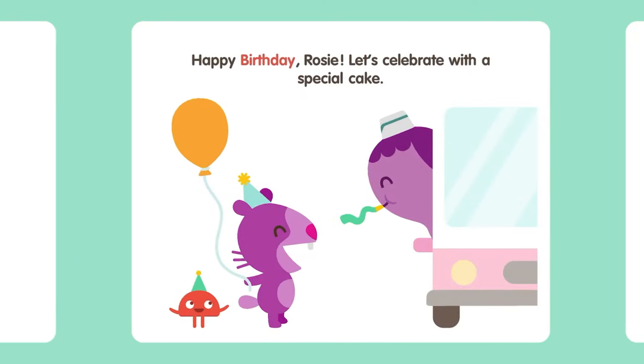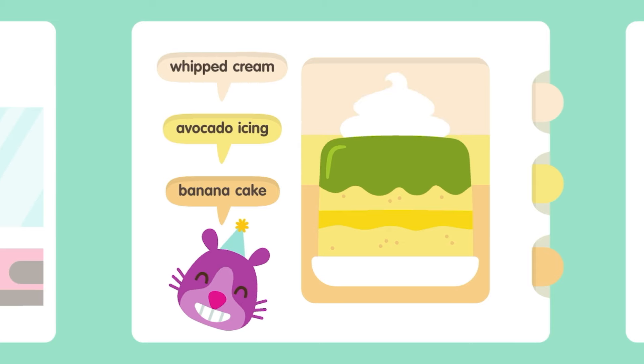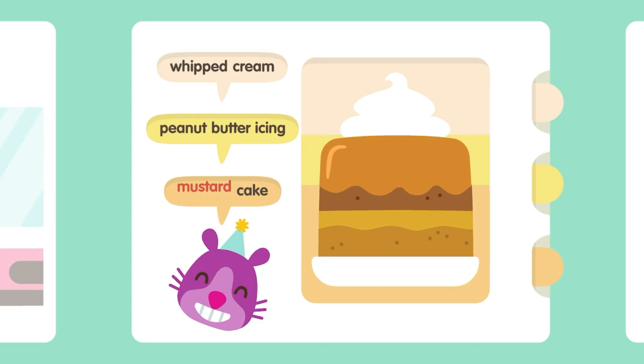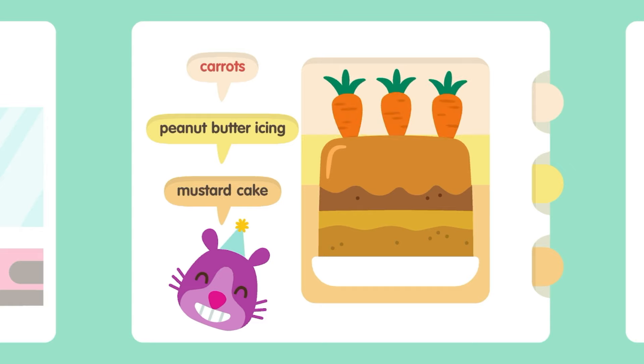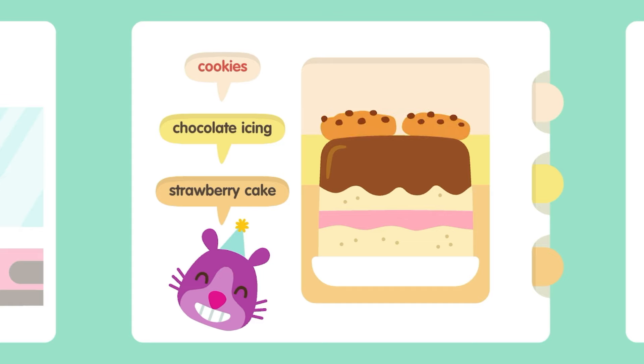Happy Birthday Rosie! Let's celebrate with a special cake! Whipped Peanut Butter Icing. Mustard Cake. Carrots. Chocolate Icing. Strawberry Cake. Cookies. Avocado Icing.